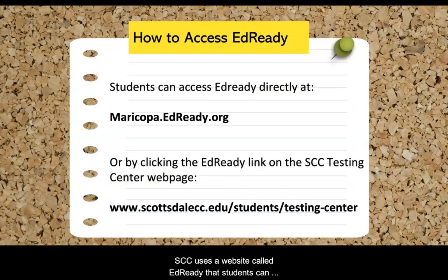SCC uses a website called EdReady that students can access by going to maricopa.edready.org or by clicking the EdReady link on the SCC Testing Center webpage. Please be sure to access EdReady by using one of those two methods, as many colleges use EdReady and students need to ensure that they take the correct placement assessments that are tailored specifically to SCC.